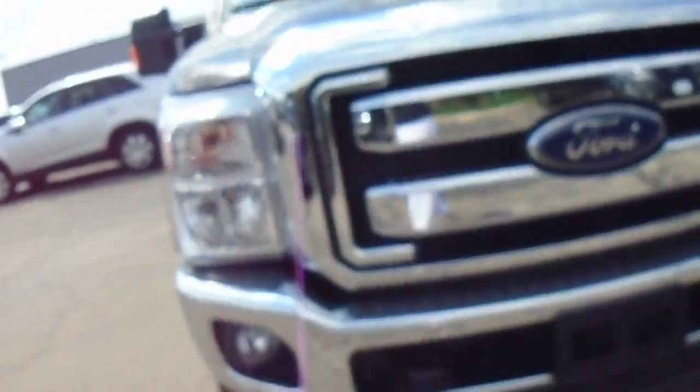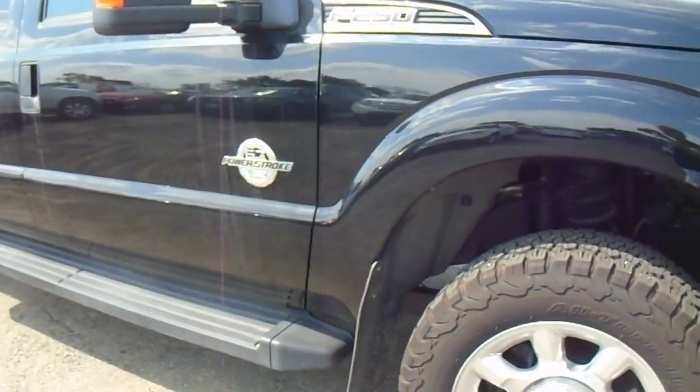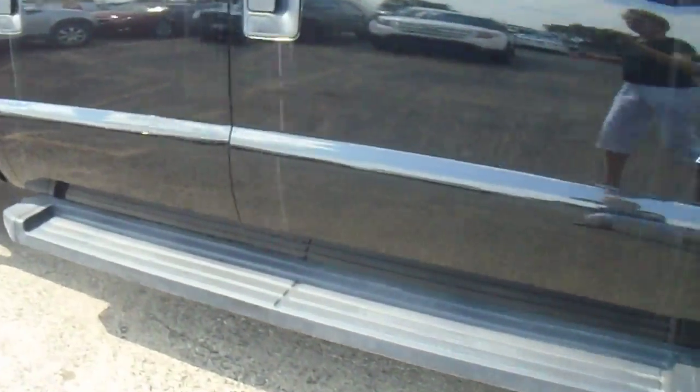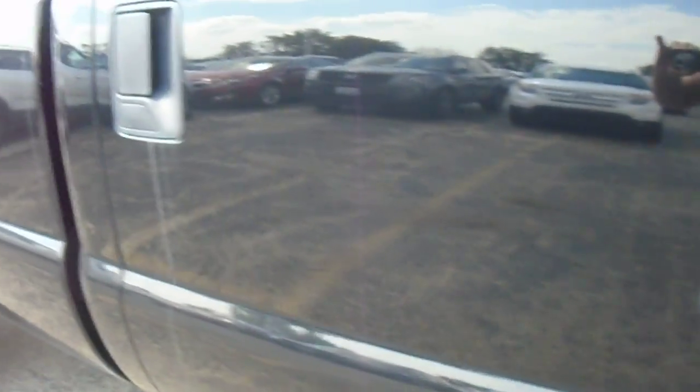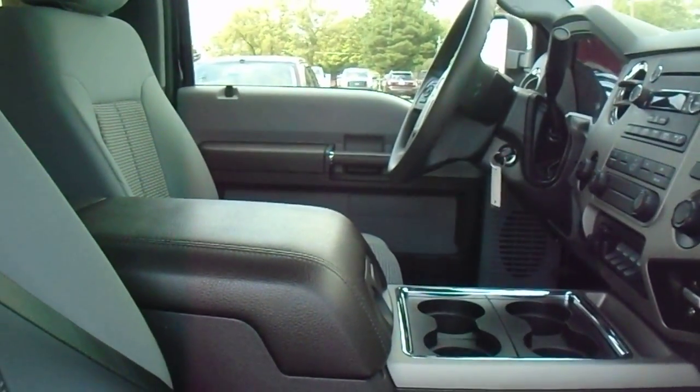We just got this in. It is an F-250 SuperCrew crew cab. It obviously needs to be serviced and it needs to go through the detail.